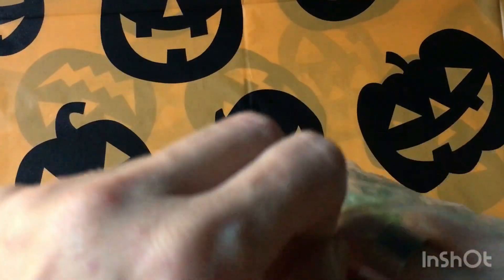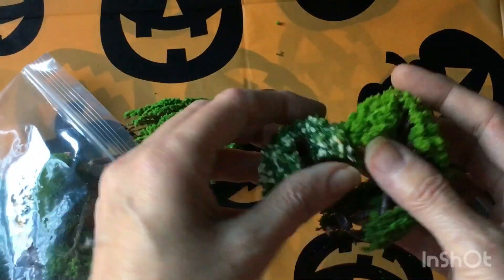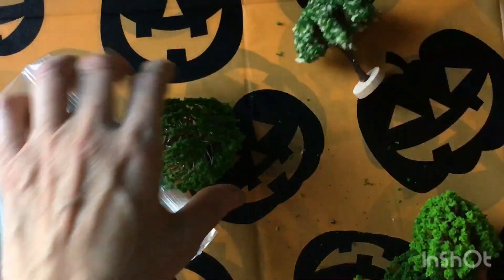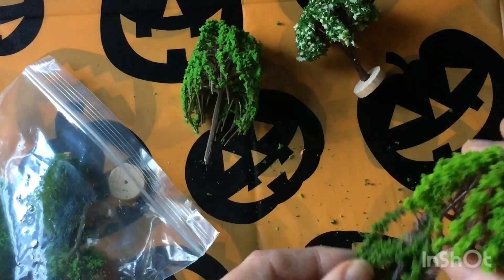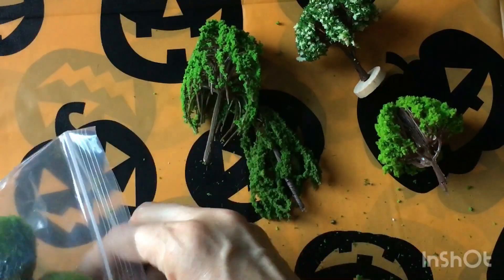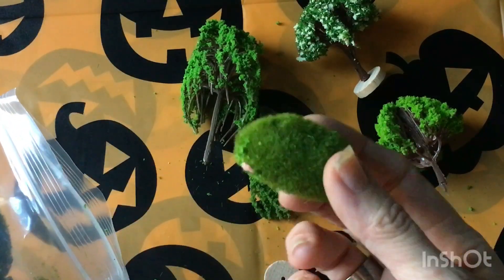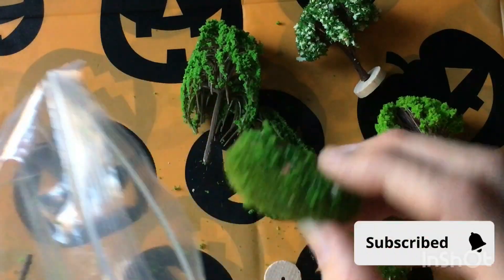I also ordered miniature trees because I'm getting into miniatures. Let's see how good they look. Some of them already - wow, they look good, but where are the posts? Oh, they all came off. That's not cool, they came broken. Oh, a little bush, another little bush - everything's falling apart, but there's another little bush.